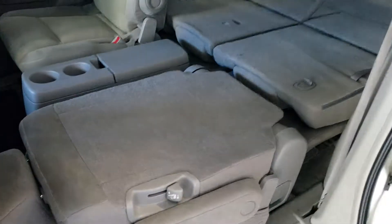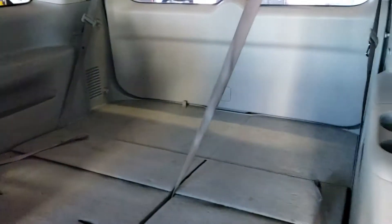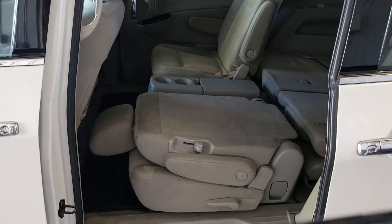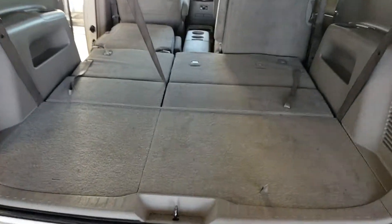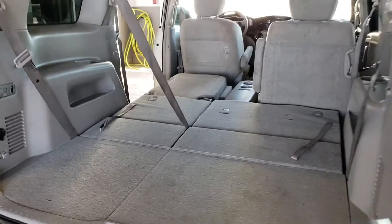So the seats — this is how they're going to look like when folded. So you can crash on it. And here's how it's going to look from the back — they go flat.